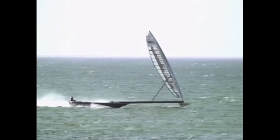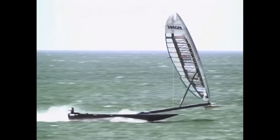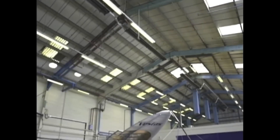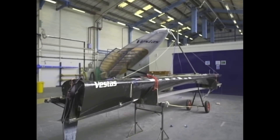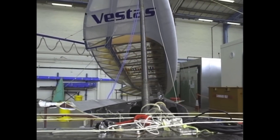In 2008, Vestas Sail Rocket 1 set a then record of 47.31 knots. As Bernard Smith's research predicted, efficiency through the air was as critical as performance through the water in the quest for boat speed.